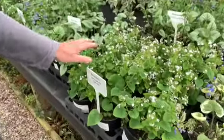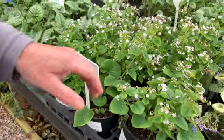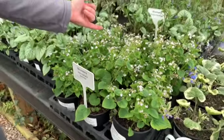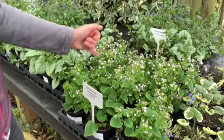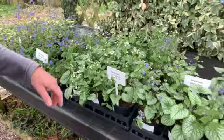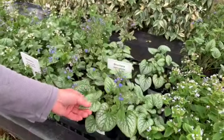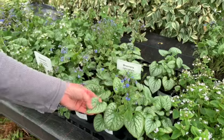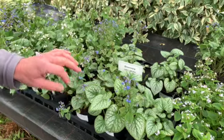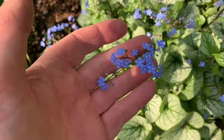They look for all the world like forget-me-nots, but there are several different ones here. This one's called Jennifer, which has got white flowers with a tiny bit of blue in. Probably one of the best known ones is Jack Frost — the leaves are lovely with these silvery patterns on.